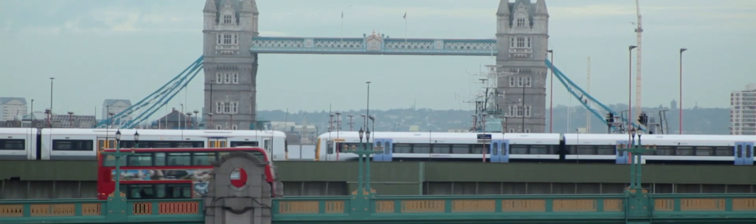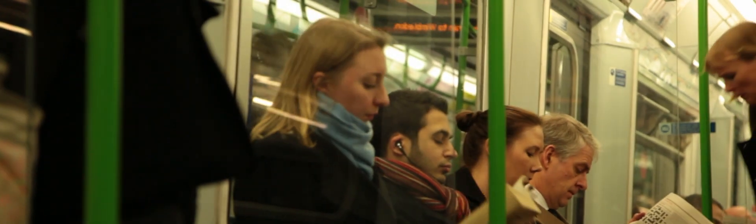London, one of the busiest cities in the world. Here, every day, almost one million people are using buses, trains and undergrounds.